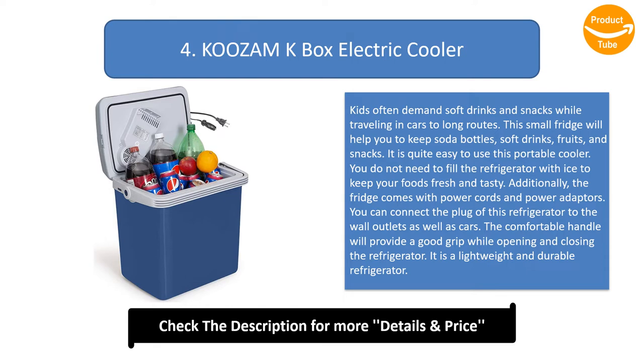You do not need to fill the refrigerator with ice to keep your foods fresh and tasty. Additionally, the fridge comes with power cords and power adapters. You can connect the plug of this refrigerator to wall outlets as well as cars. The comfortable handle will provide a good grip while opening and closing the refrigerator. It is a lightweight and durable refrigerator.